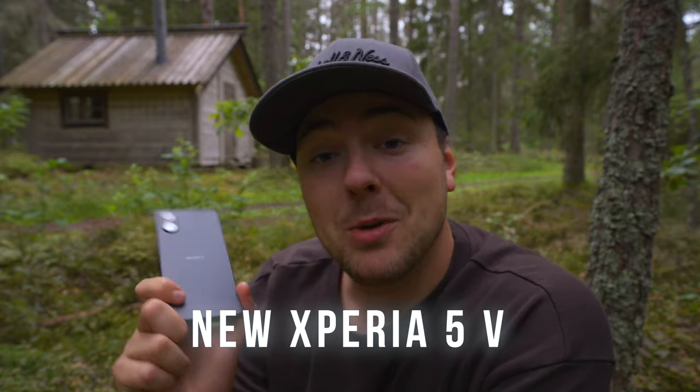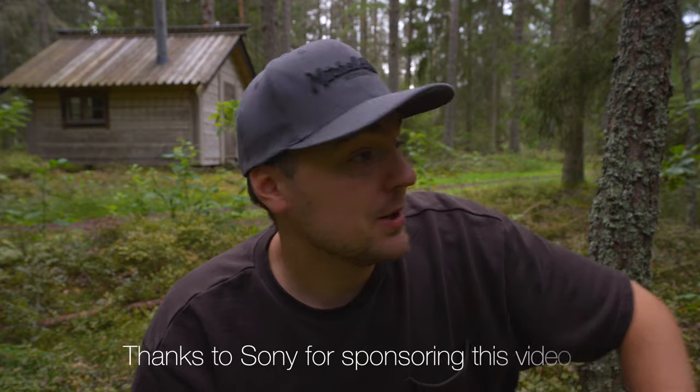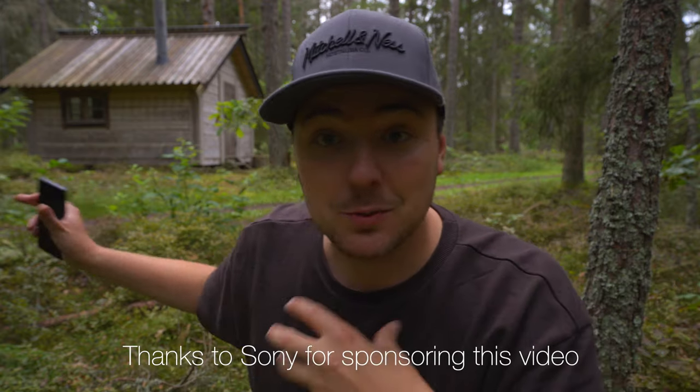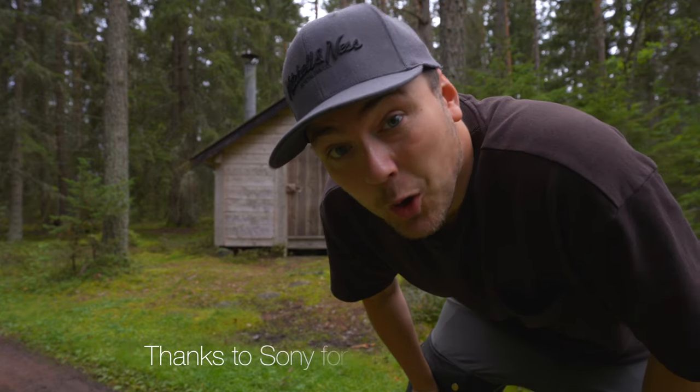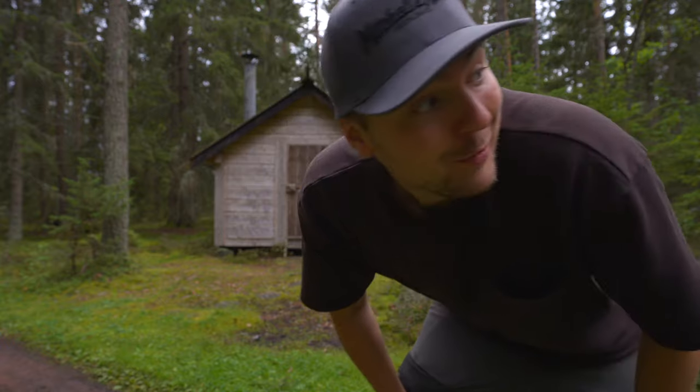Hello and welcome to this video. I'm spending the night in this cabin and I have the Xperia 5 Mark 5 with me. I'm staying at Ur Natur and they have a bunch of different cabins in these woods here. It's supposed to rain tonight so hopefully I'll be able to catch some very moody photos of these cabins.